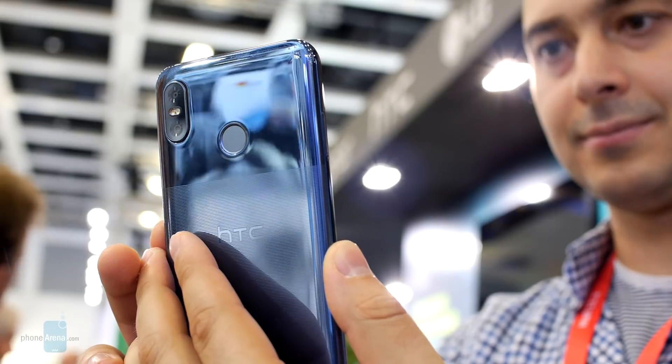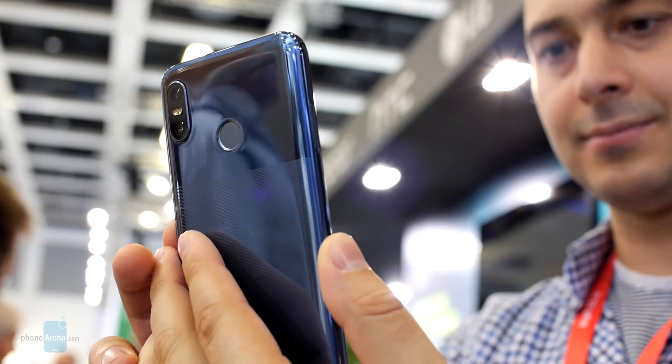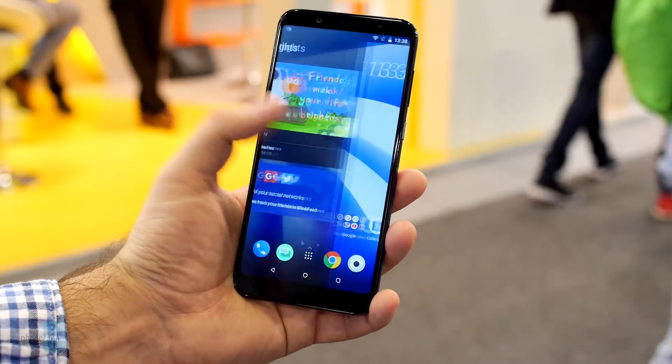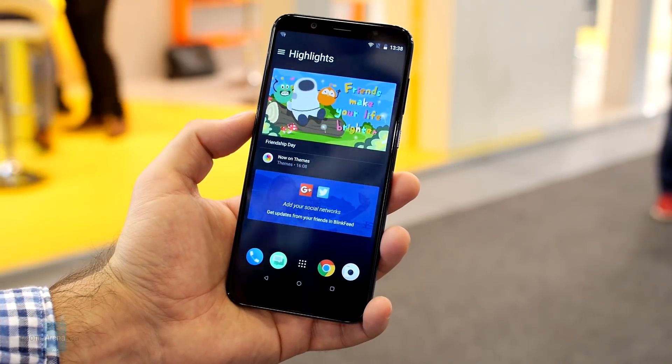Hey guys, Nick with Faunarena here, and this is the new HTC U12 Live. It is the company's latest mid-range device and it's on display here at IFA 2018 in Berlin.